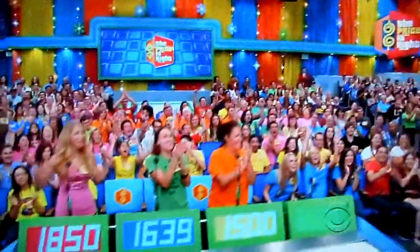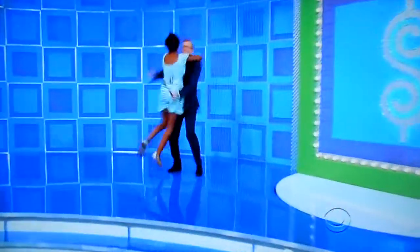Rosalind, right up here. Rosalind, where are you from? Tallahassee, Florida.